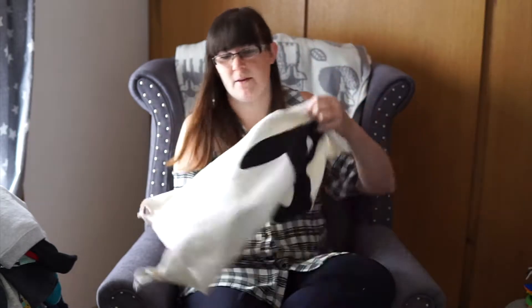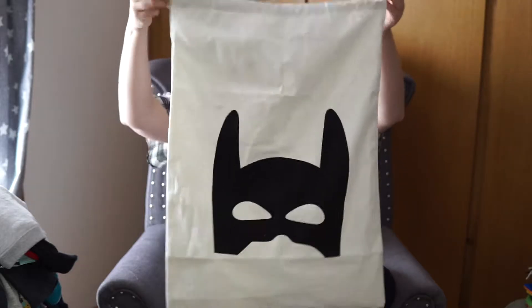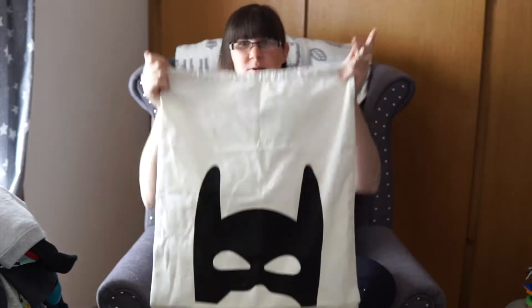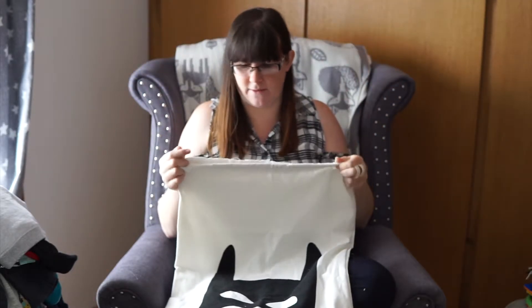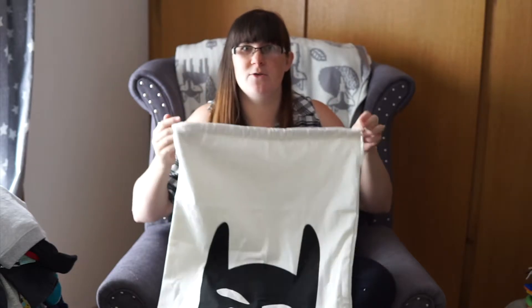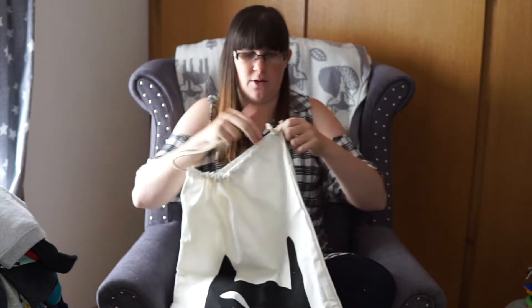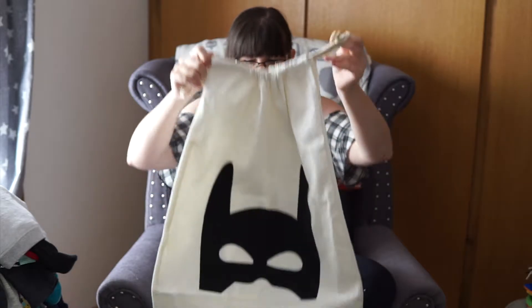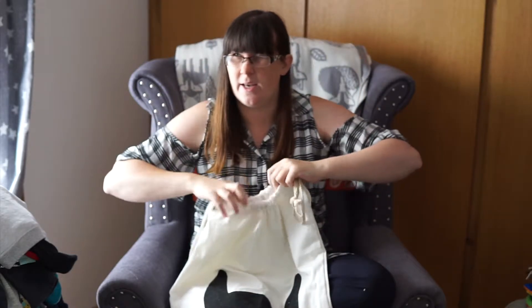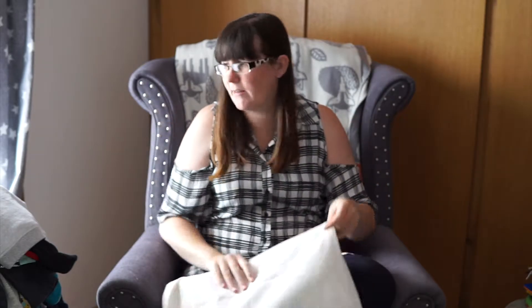Also from the Wish app — not for Christmas time, this is for his room for now. It's a pretty sturdy tote bag, canvas material, and we're going to use it for his small toys in his bedroom, with a drawstring so you can close it up and keep everything safe. This was eight pounds delivered — it did come from China so it did take a while, although it arrived three weeks sooner than they estimated.